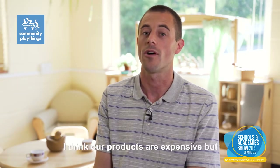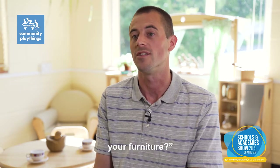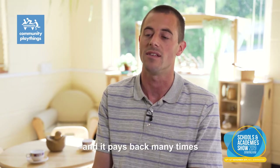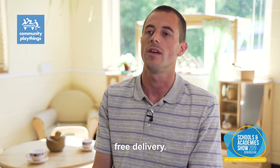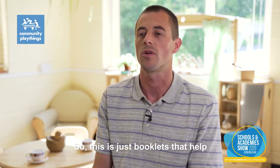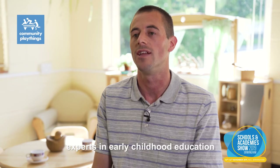Our products are expensive, but customers often don't realize the benefits they're getting. When asked, I say: how many times can you afford to replace your furniture? If you spread the cost over 15 years — which is our warranty — it pays back many times. We also offer free delivery on any order size to anywhere in the UK. We offer a lot of complimentary resources, which are free — booklets that help practitioners teach their children, written by experts in early childhood education such as Jan White and Pete Morehouse.